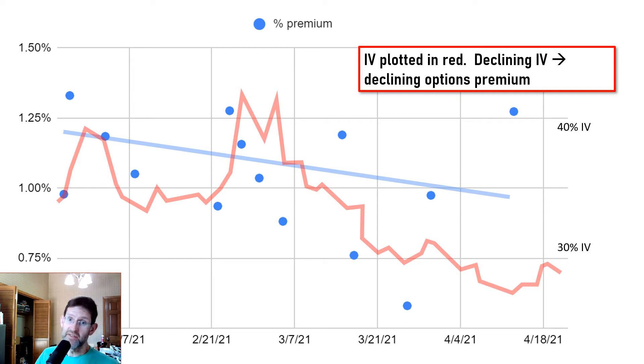This is no surprise if you know anything at all about selling options, but it's cool to see it illustrated with your own money.